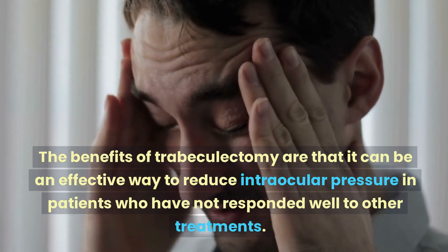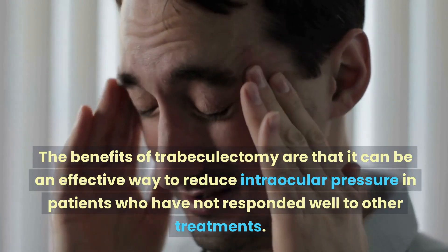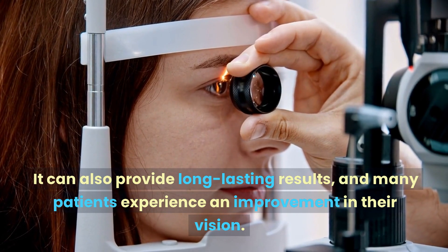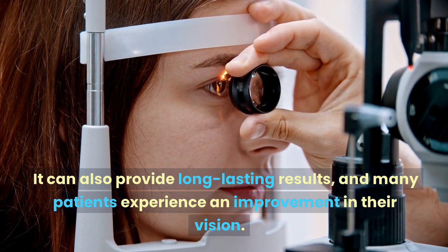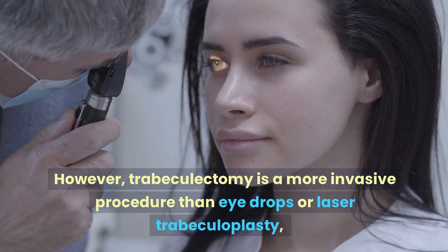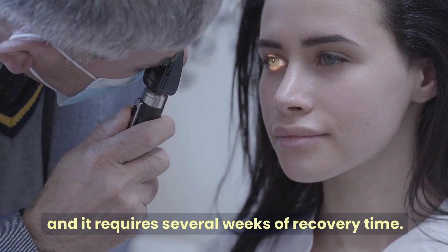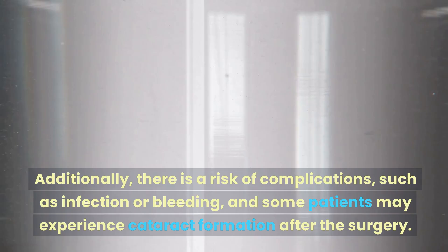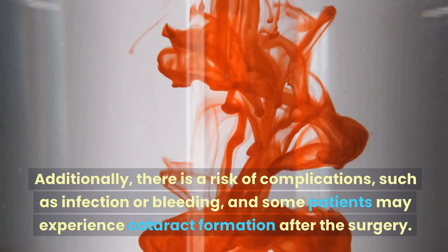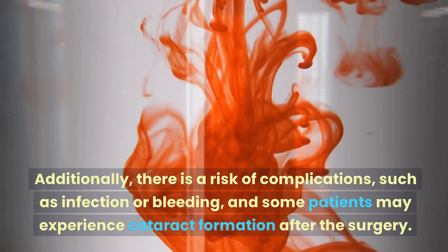The benefits of trabeculectomy are that it can be an effective way to reduce intraocular pressure in patients who have not responded well to other treatments. It can also provide long-lasting results, and many patients experience an improvement in their vision. However, trabeculectomy is a more invasive procedure than eye drops or laser trabeculoplasty and requires several weeks of recovery time. Additionally, there is a risk of complications such as infection or bleeding, and some patients may experience cataract formation after the surgery.